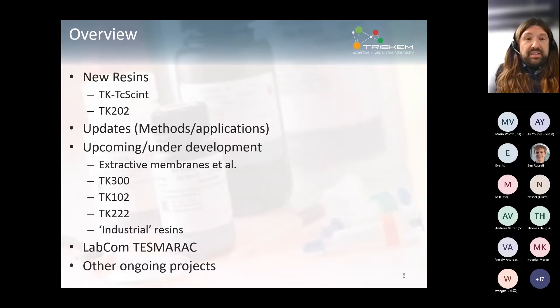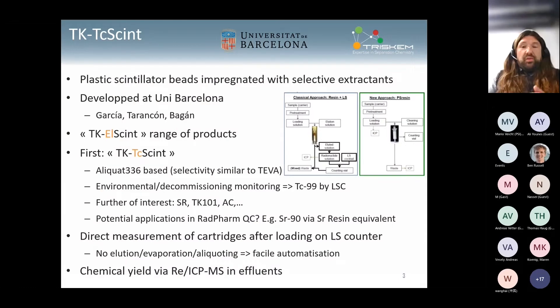We are constantly looking for new collaborations and we very much like entering into collaborations, especially R&D-wise. In terms of new resins, I don't have much to add since Alex has already given a very nice and thorough overview.